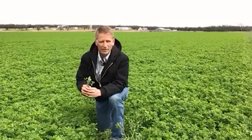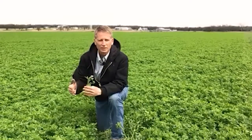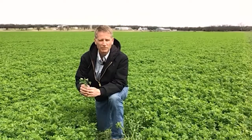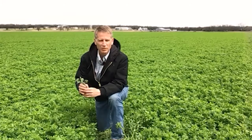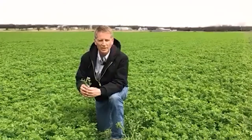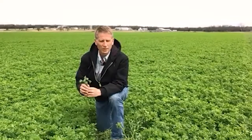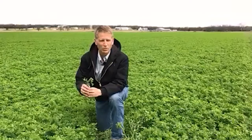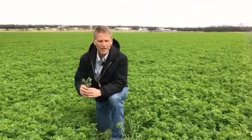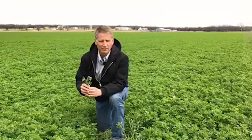Another factor is the rate. If you have heavy populations, oftentimes we'll come in with five ounces early and then 6.3 fluid ounces a week or two after the first application — that's what we call our double shot. Our single shot, if you're going with one application of Stewart insecticide, is eight to 10 fluid ounces. There is a cap of 11.3 fluid ounces per cutting with Stewart, so that's something to keep in mind when making applications.